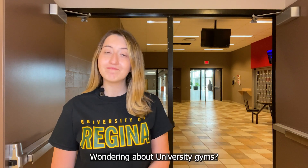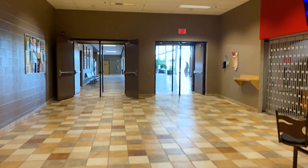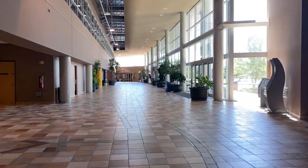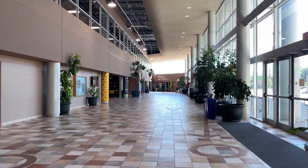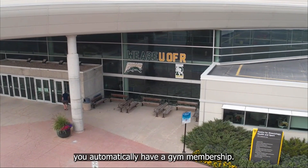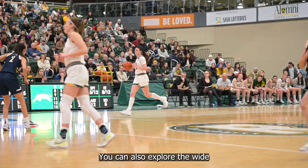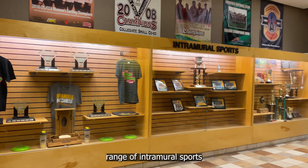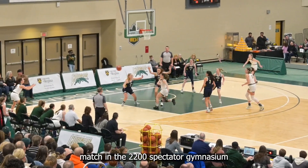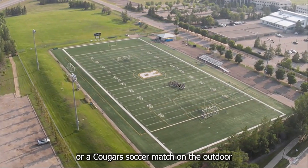Wondering about university gyms? Let's check them out! Our next stop is the Kinesiology Building. As a U of R student, you automatically have a gym membership, so you only need your student ID to get into the fitness center. You can also explore the wide range of intramural sports and find a fitness class here. Catch a U of R Cougars volleyball or basketball home match in the 2200 Spectator Gymnasium, or a Cougars soccer match on the outdoor turf field.